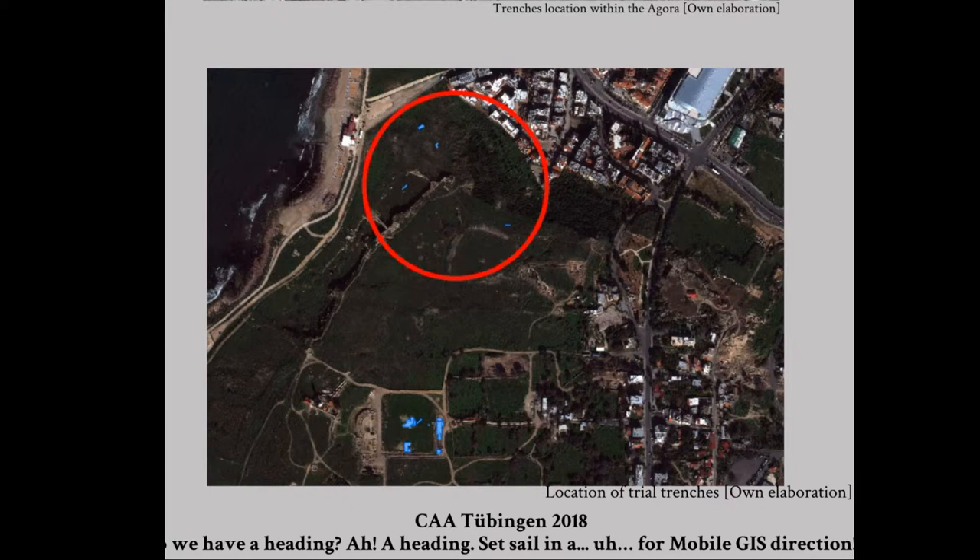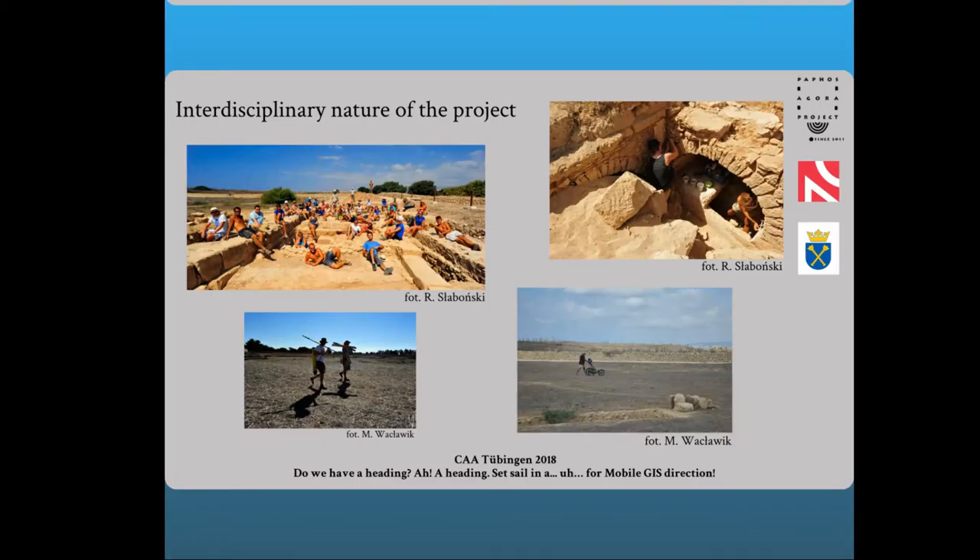The excavation campaign usually takes place once a year during the holiday season and lasts from four to seven weeks. Due to the fact that the project is interdisciplinary, it is attended by specialists from various fields — architects, surveyors, photogrammeters, geologists — as well as students and volunteers. As part of student internships, they can gain knowledge about the nature of research in the Mediterranean region and become acquainted with the methodology of documentation work both in the field and in the development of acquired material.